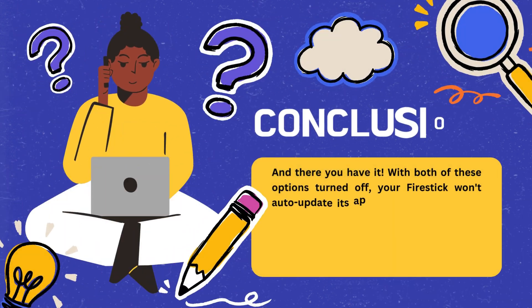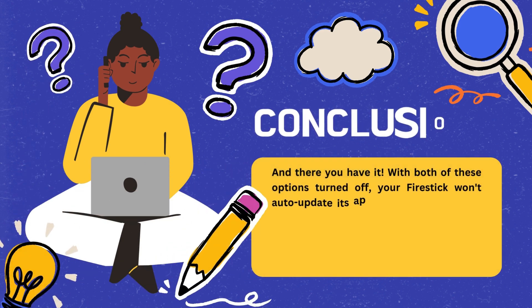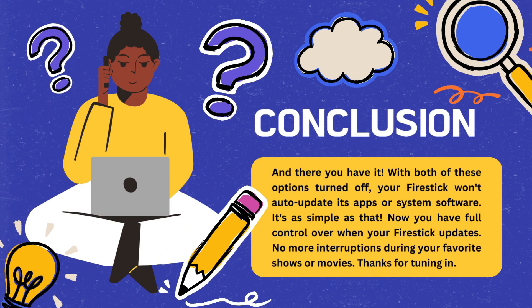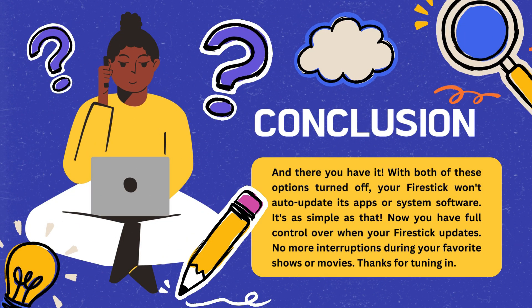Conclusion: And there you have it. With both of these options turned off, your Fire Stick won't auto-update its apps or system software. It's as simple as that. Now you have full control over when your Fire Stick updates — no more interruptions during your favorite shows or movies. Thanks for tuning in.